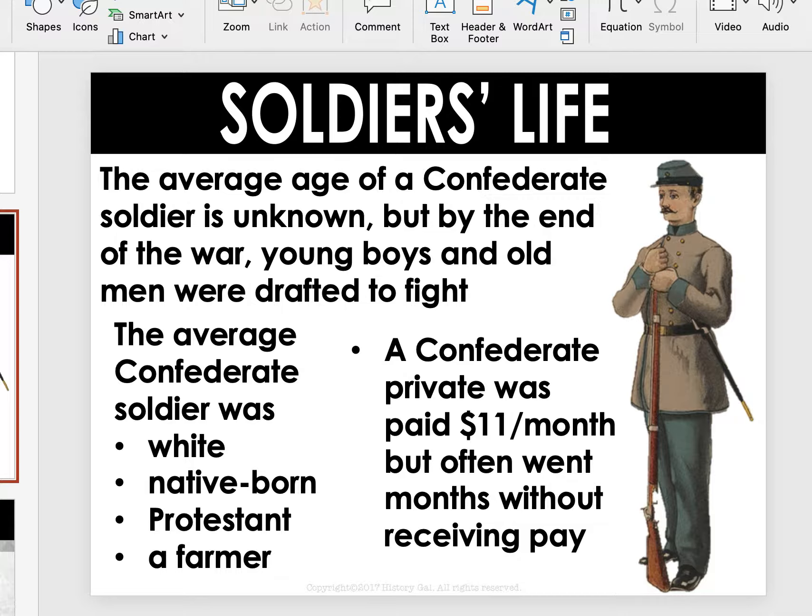Most times, Confederate soldiers weren't paid at all. Even though the Union had to raise a lot of money and might have been a little behind, after about a year or so they got it normalized and were able to pay on an almost regular basis. But the South, with inflation, the blockade, not being able to trade, having to print unreliable money, and shortages — the list of the South's hurdles goes on and on. Typically, soldiers simply didn't get paid, and that was a sore spot for a lot of them.